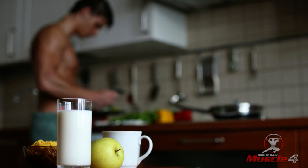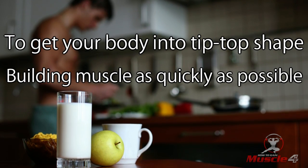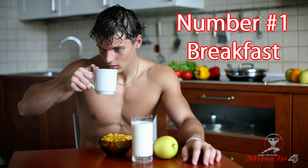Build muscle with this sample diet. Today I have a sample diet for you with six meals you can use to get your body into tip-top shape, building muscle as quickly as possible. Let's get started.